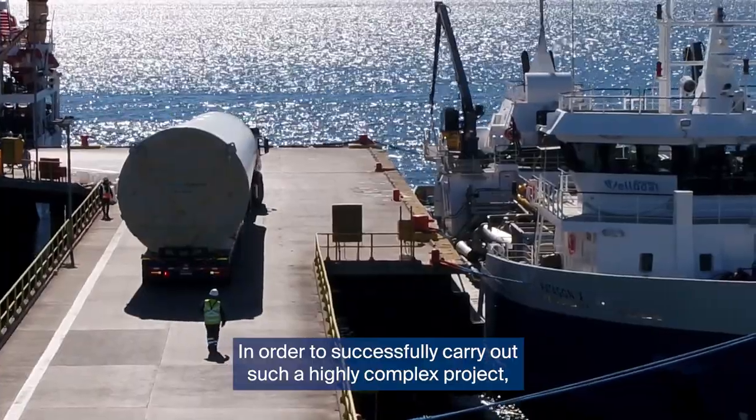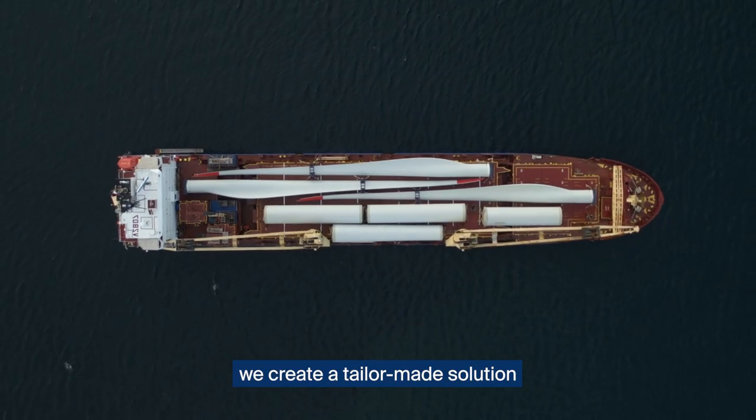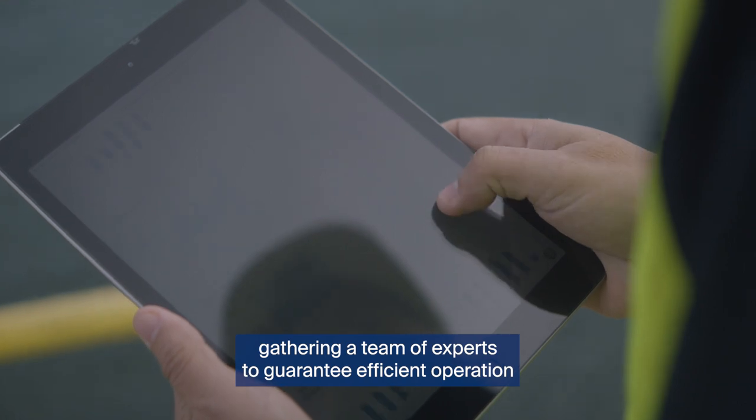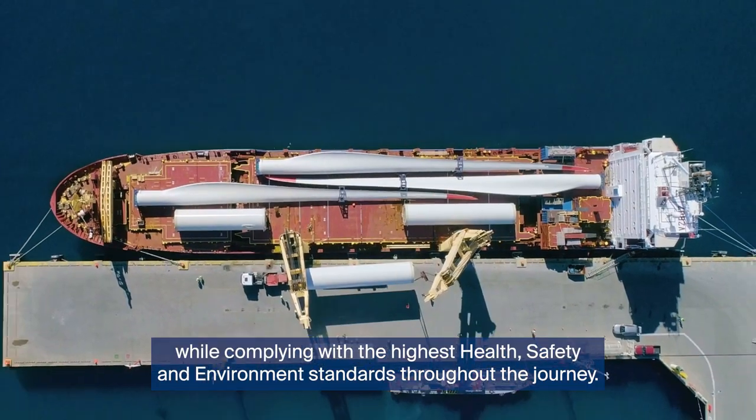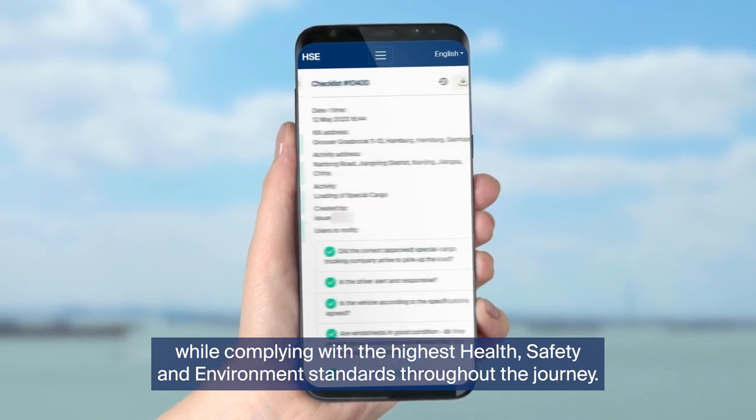In order to successfully carry out such a highly complex project, we create a tailor-made solution, gathering a team of experts to guarantee efficient operation while complying with the highest health, safety and environment standards throughout the journey.